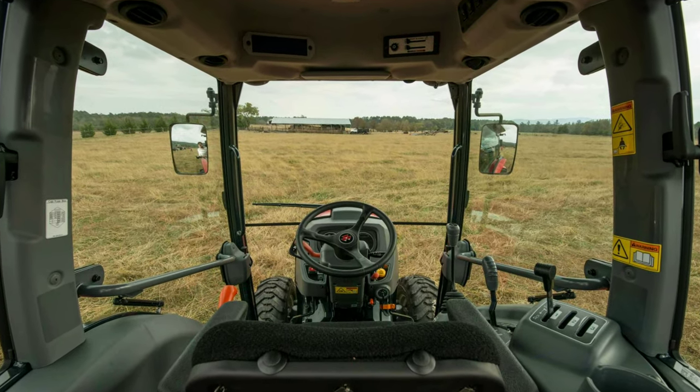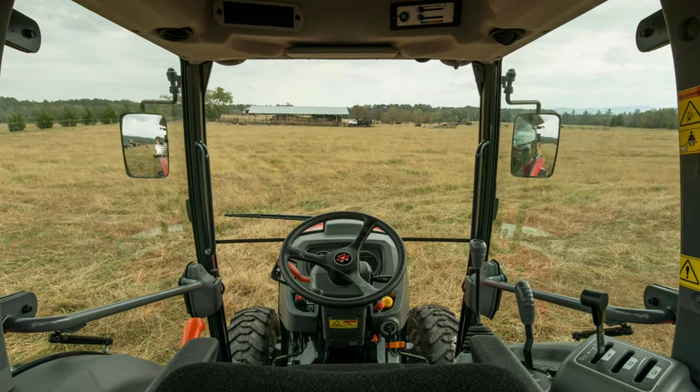Hey, I want a cab tractor as bad as you do, but before you lay your money down, stop and listen to my six reasons why not to buy a cab tractor. Stay tuned.